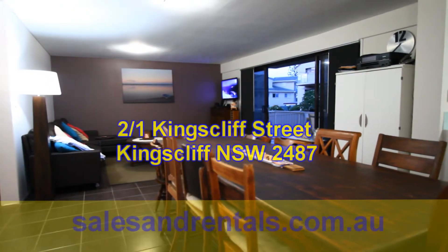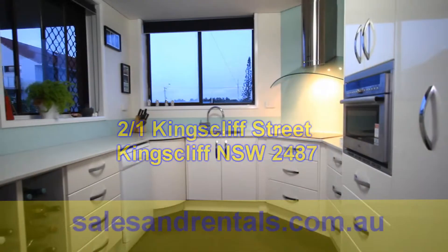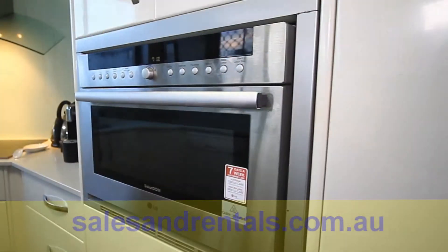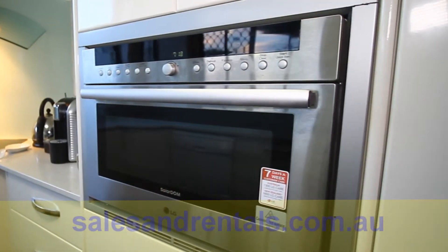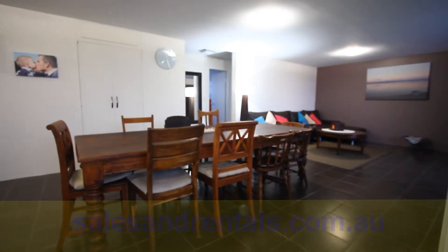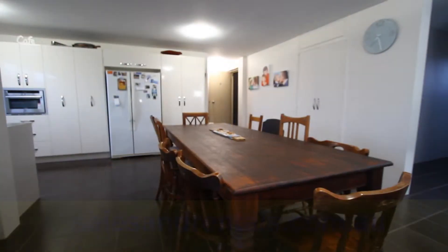Stepping inside the property you'll notice how much time and attention to detail has been put in renovating this property. Plenty of cupboards in the kitchen, high quality 2 pack kitchen, Caesarstone bench tops with glass splashbacks, stainless steel wall oven, ceramic cooktop and dishwasher complements the picture.